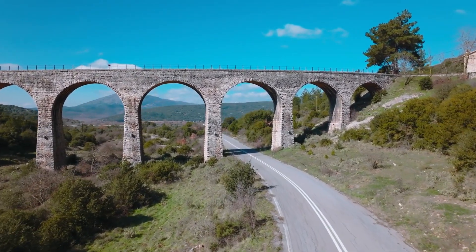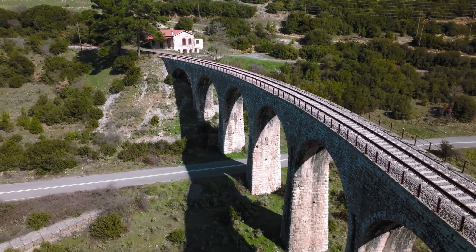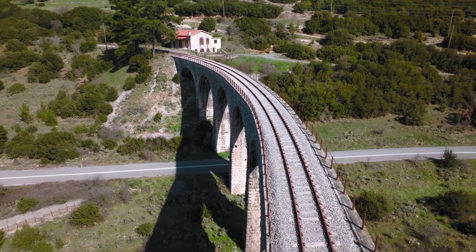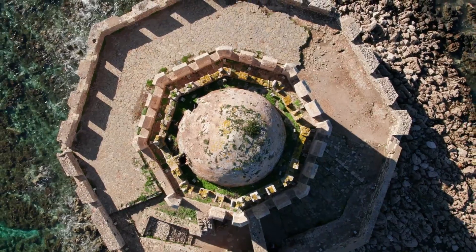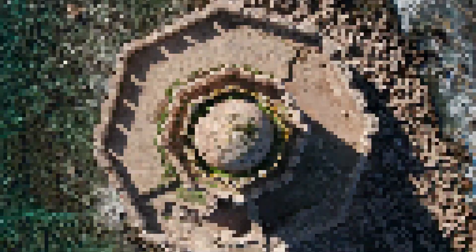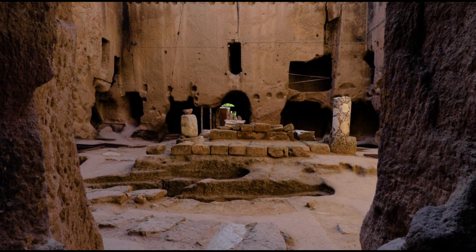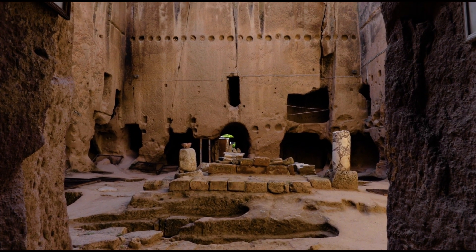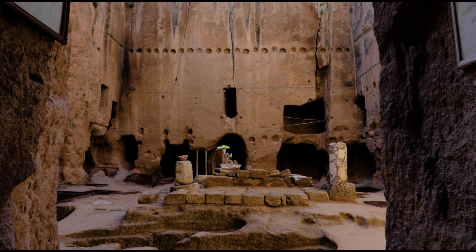Visitors can not only admire the architecture, but take in the idyllic natural setting with colorful plants and birds soaring over the river below. Number 8: Wander through the Muradiyye Complex. In the eastern part of Bursa's historic area, Muradiyye is a complex containing royal mausoleums, a mosque, baths, and shady gardens.